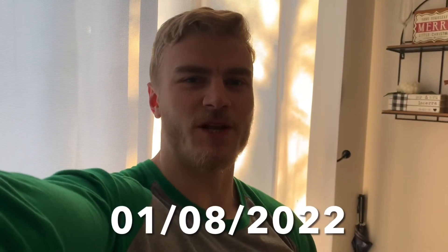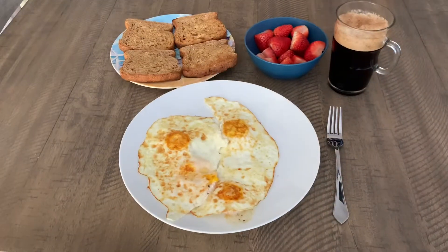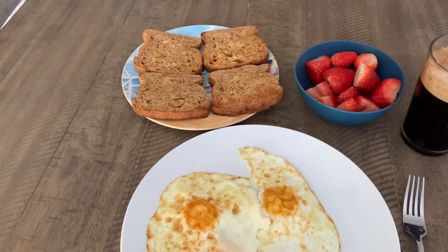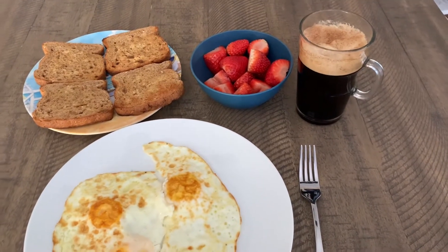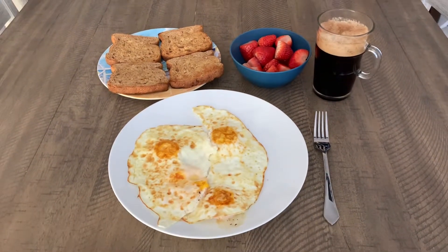Good morning YouTube, coming at you again with another Saturday vlog from my dining room this time. I did not have to open the gym this morning, so I'm sitting down at my dining room table having breakfast. Let's see what I'm having: four whole eggs, four slices of the sprouted green toast with some spray butter, and some fresh strawberries because I was just craving some real fruit this morning. So I'm going to enjoy this, get dressed, and head off to the gym.